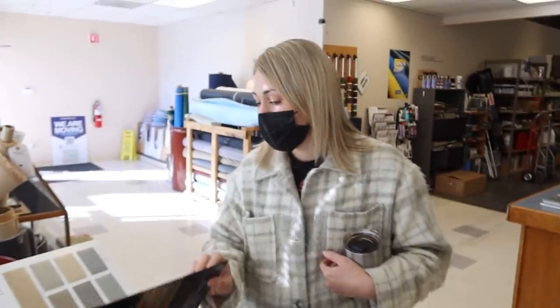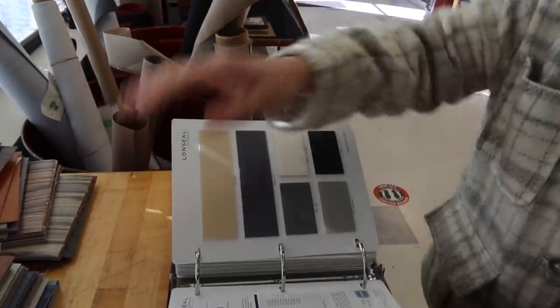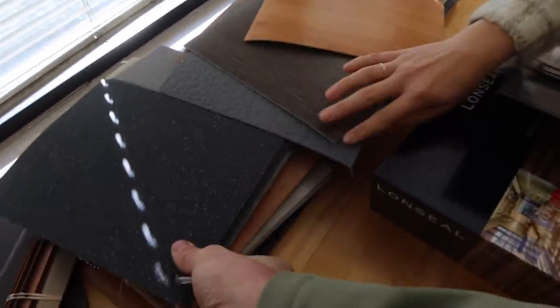They have so many different types of flooring — faux wood grains, flex options, and some with texture. There's a lot of cool stuff to choose from.